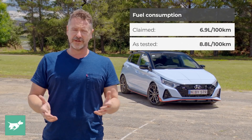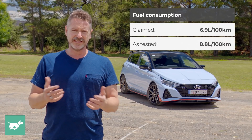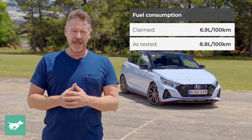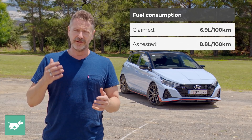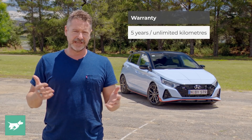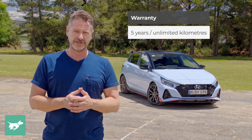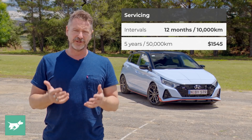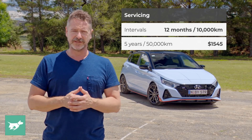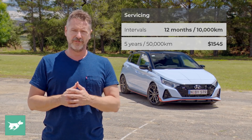The combined fuel consumption figure for the i20 N is 6.9 litres per 100 kilometres; however, we averaged 8.8 litres per 100 kilometres over nearly 400 kilometres of driving, some of it very hard — so that's a good number for this car. The warranty is five years or unlimited kilometres as per any other Hyundai, and servicing is every 12 months or 10,000 kilometres. Each service is $309, which means over five years or 50,000 kilometres it's $1,545.